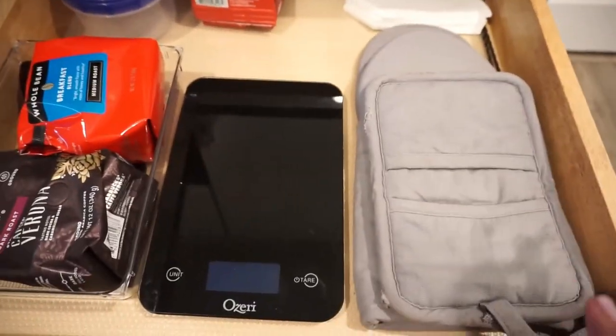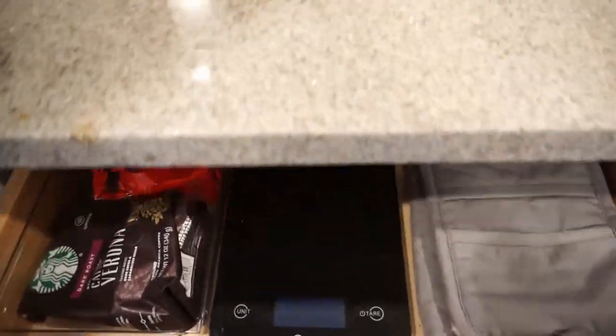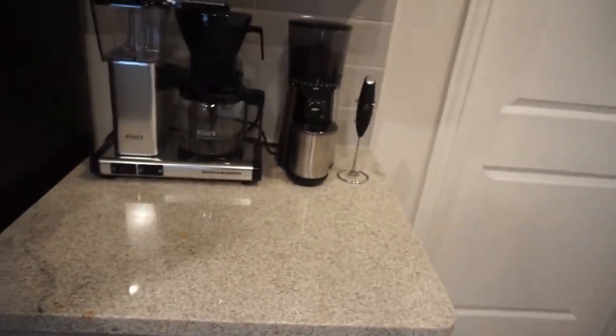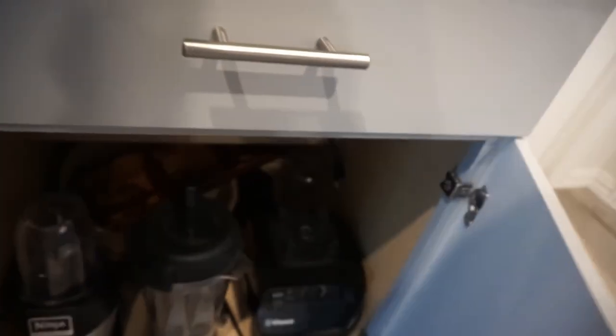When we moved in, I lined all of the cabinets because they were brand new and I wanted to keep them nice and pristine. Our granite that you will see throughout the kitchen — I'll try to get a closeup — but I love it. It's light, it has speckles, it has a little bit of shimmer. It's just really, really pretty. So love that granite.